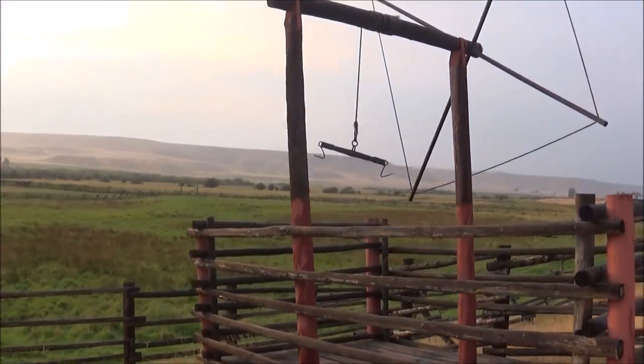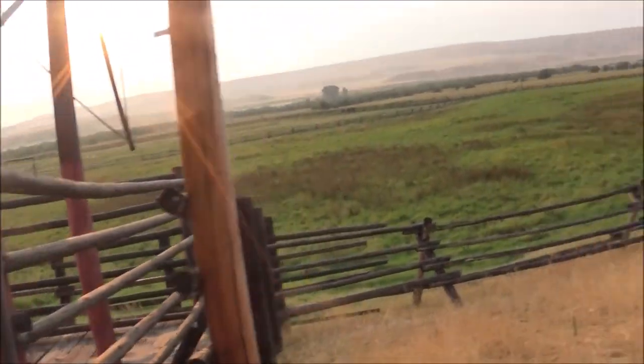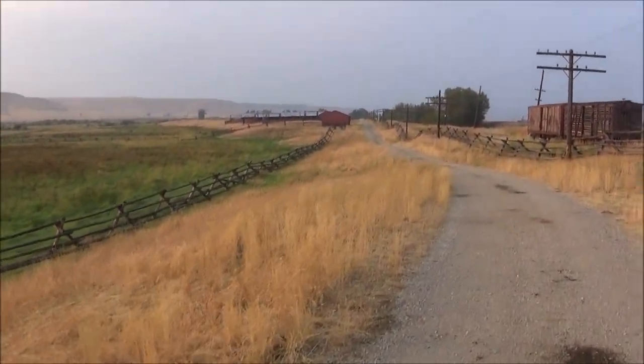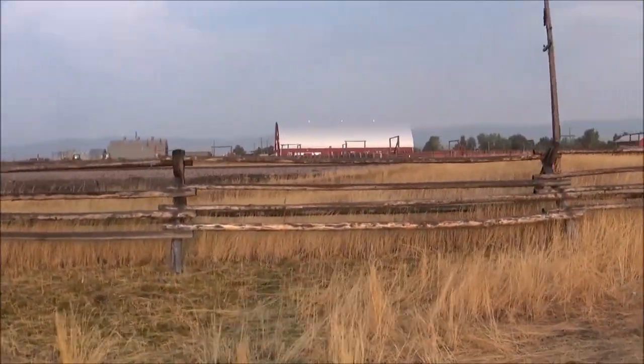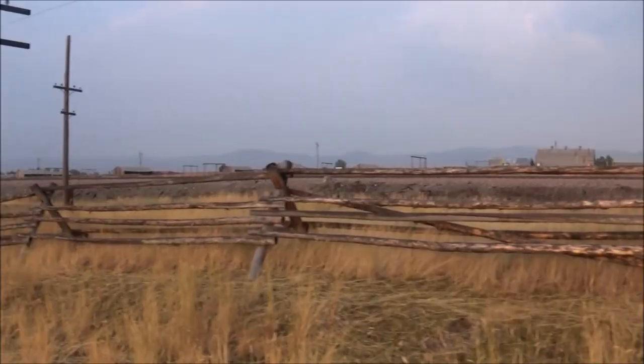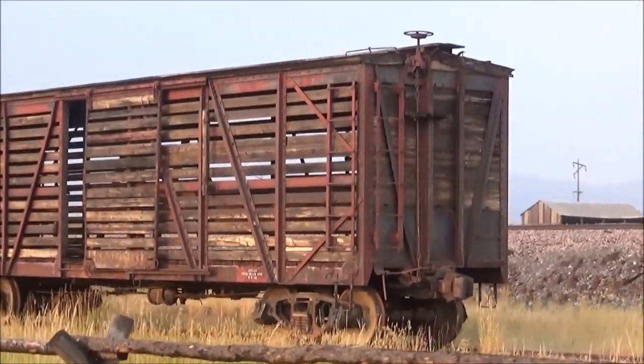This is where they string up the animals and then gut them. That's certainly an animal gutter. This is neat. There's a lot of flies because there's a lot of poop.